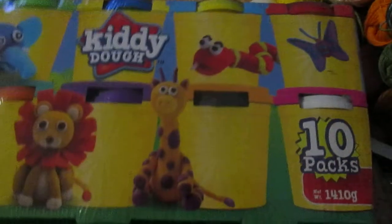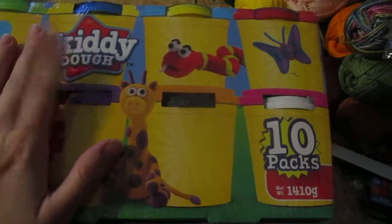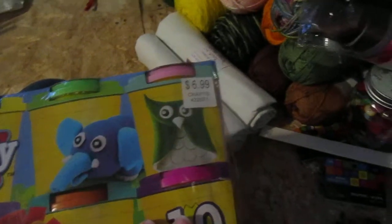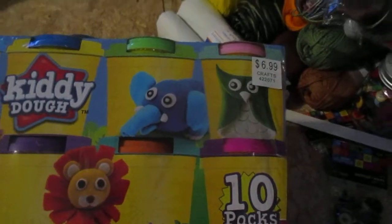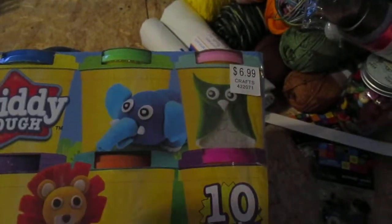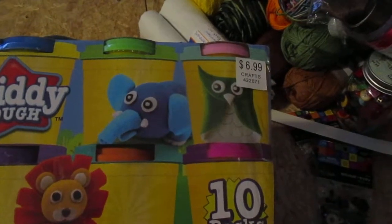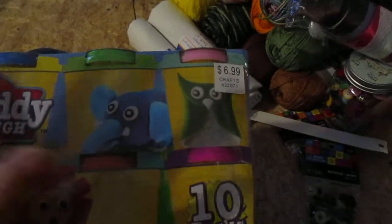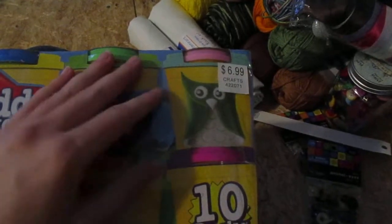And then last but not least, we picked up Play-Doh for Apollo — that kid loves Play-Doh so much. We usually get Crayola or I make it, but this was $6.99 and we did use the 40% off coupon. We picked this up to hopefully keep him busy — like when I'm doing lessons with the older kids he can play Play-Doh, or if he just needs a quiet activity to focus on and not get so agitated.